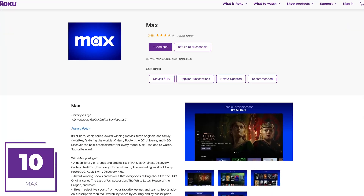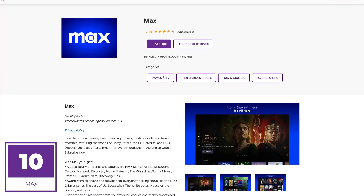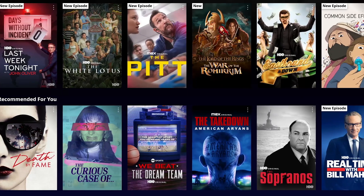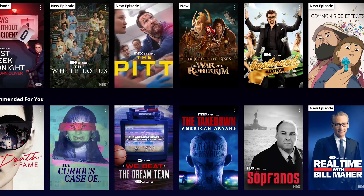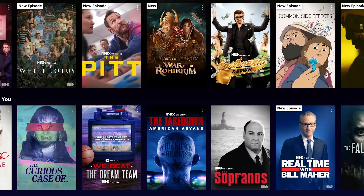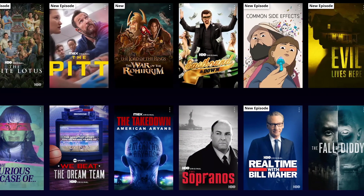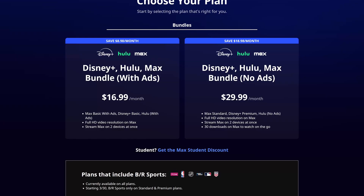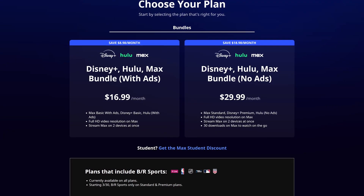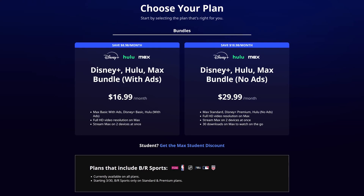Now for our top 10, coming in at number 10 is Max. This is what used to be the HBO app, then HBO Max, and now it's Max. You'll find films and shows from HBO, Discovery Networks, and original content. There's an extensive back catalog of shows like The Sopranos and Game of Thrones, along with newer shows like Succession, The Last of Us, and White Lotus. Max is one of the more expensive services at $15.99 per month on its own. The no-brainer is getting it bundled with Hulu and Disney Plus for $16.99 per month.